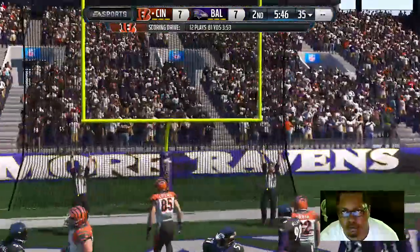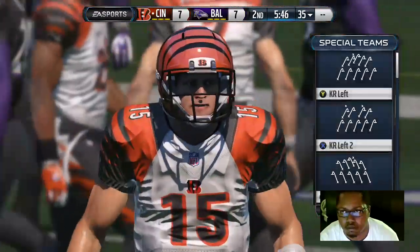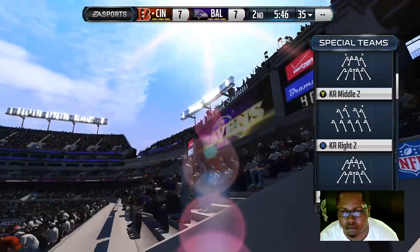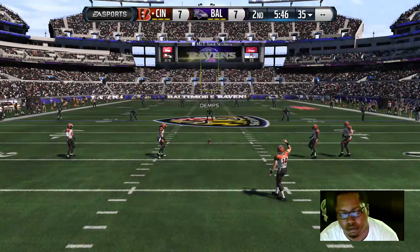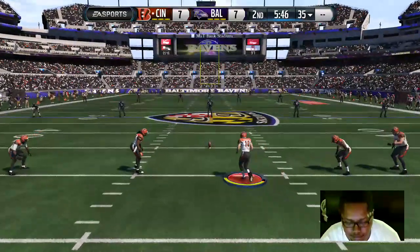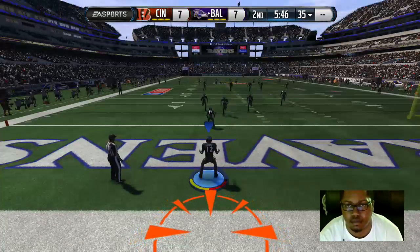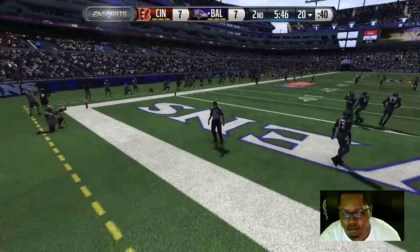The extra point is good. The kicker's ready to go — it'll be a touchback.